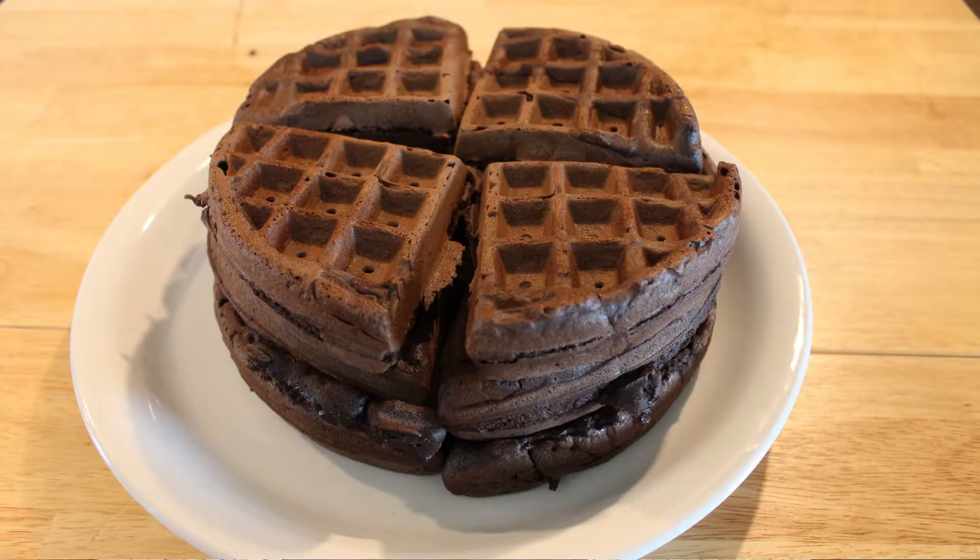Come on in, welcome to my home. Today I am testing out five dessert recipes because Kelly over on my Patreon asked for some dessert recipes. These are easy dessert recipes that you can make on a weekend.